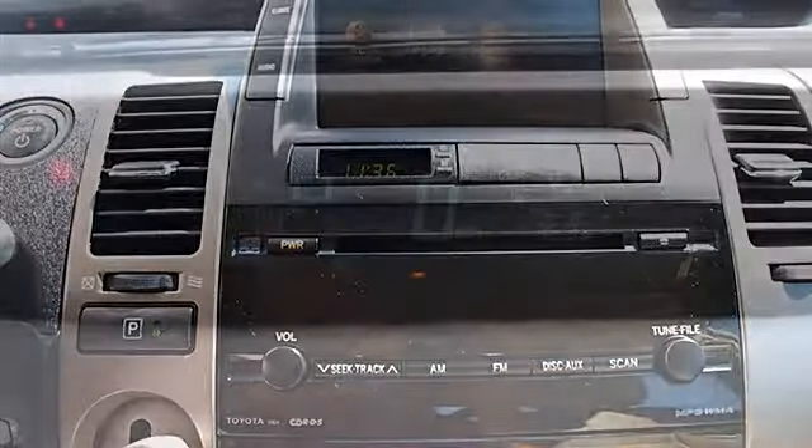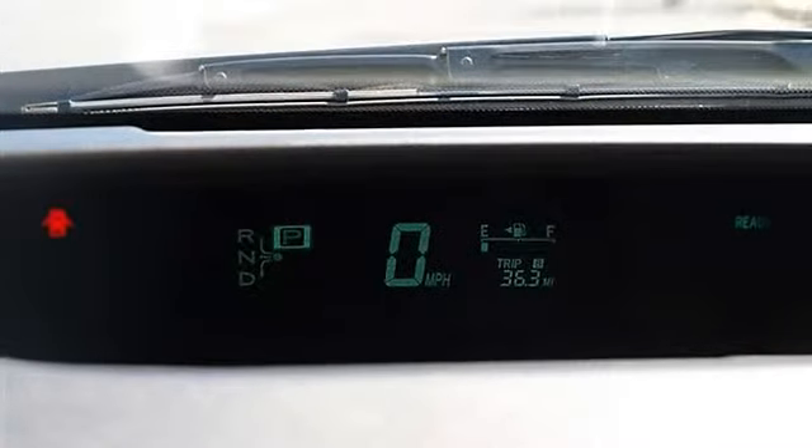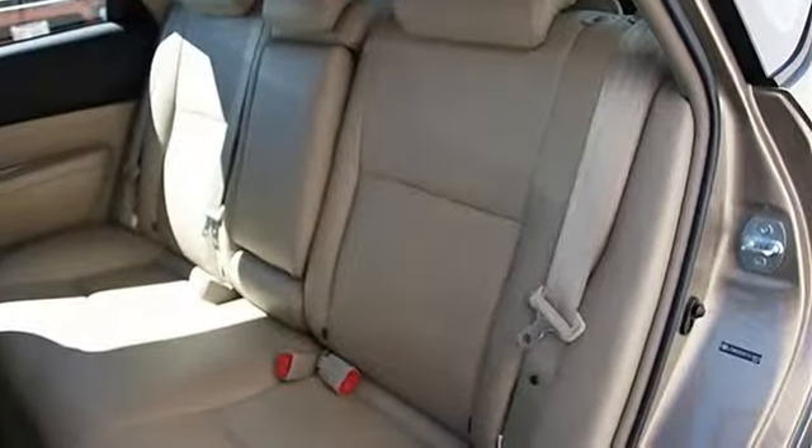Steering wheel audio controls, tire pressure monitoring system, power windows, power door locks, keyless entry, cruise control, vehicle anti-theft system.